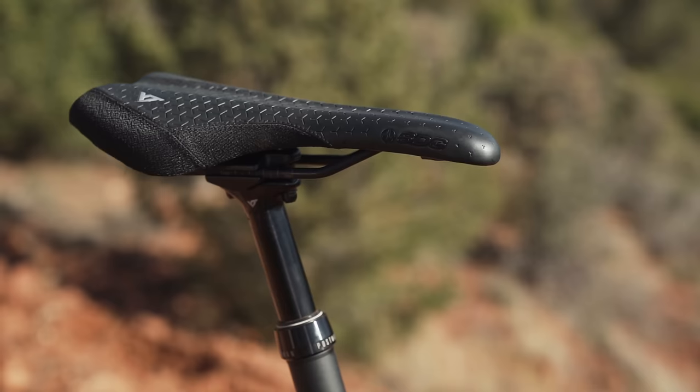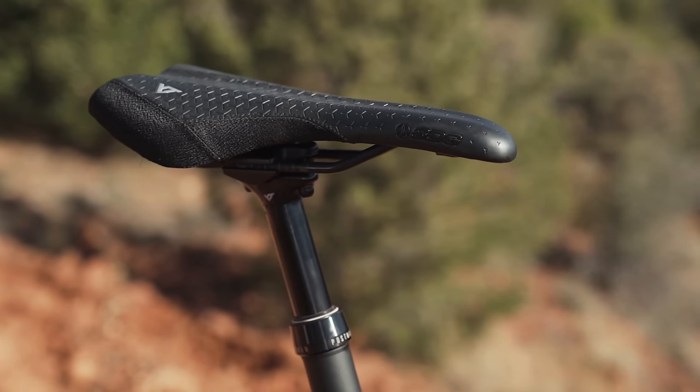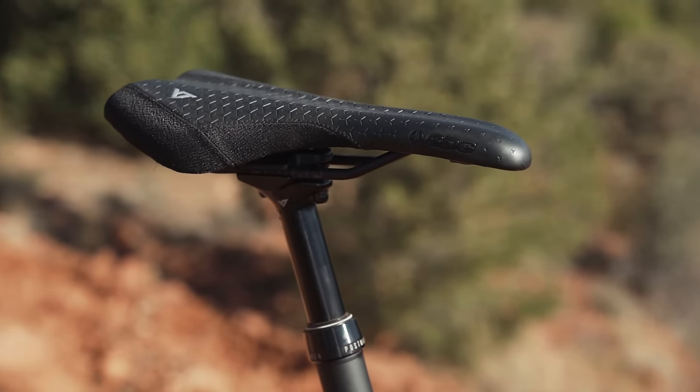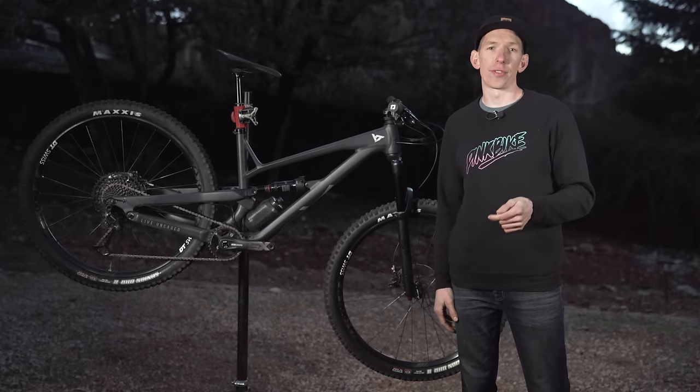You also have ODI lock-on grips and a Race Face cockpit — pretty nice components, especially considering the price. There's also YT's own Postman dropper post: on the size large it has 150mm of drop, XL and XXL go up to 170mm, and the smaller sizes get 125mm of drop. Those are the basic details about the Jeffsy AL Base, but now it's time to dive into those ride impressions. We've been taking it out in the Sedona desert, really seeing what this bike can handle.